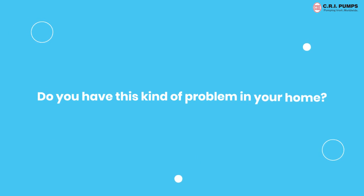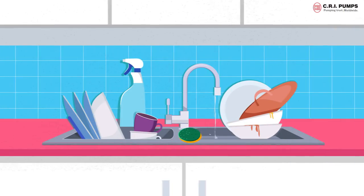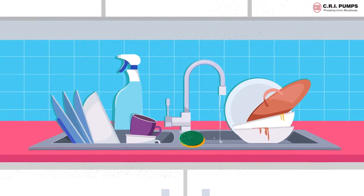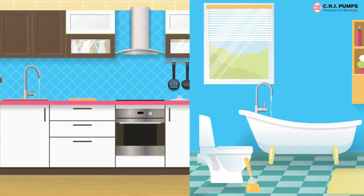Do you have this kind of water problem in your home? Do you need a better water supply with pressure? Do you feel devastated during morning showers and washing vessels? Do all the floors in your building get even water pressure?